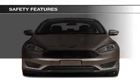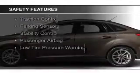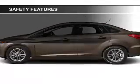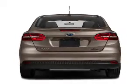A trip computer. Safety was made a priority with these features: a backup camera, curtain head airbags, side airbags, independent suspension, brake assist, traction control, parking sensors, stability control, a passenger airbag, and low tire pressure warning.